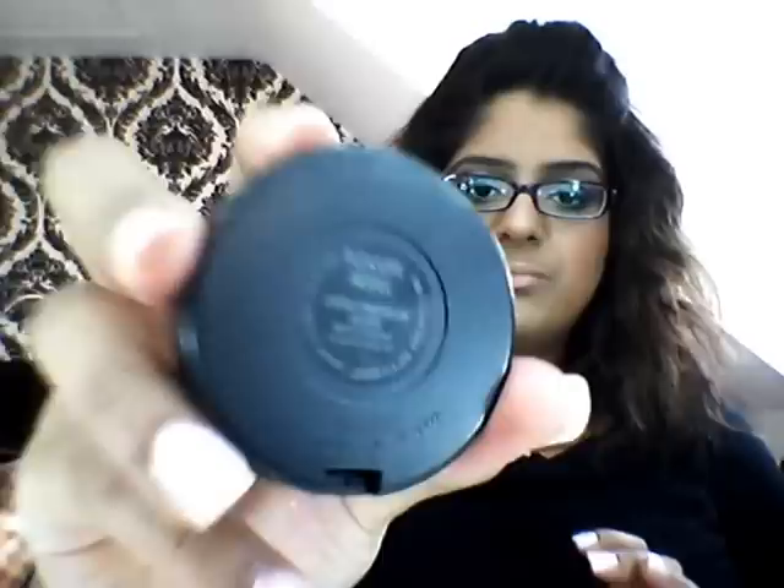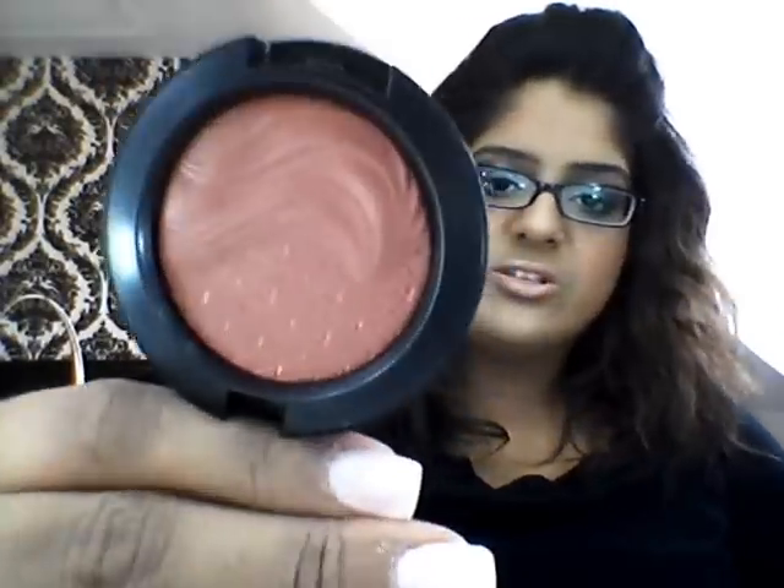The last of my top five blushes is the MAC Extra Dimension Blush in 'Stereo Rose' from the collection that came out, and I absolutely love this blush. I think it's a gorgeous colour. As you guys can see, there's kind of a theme with the blusher colours — they're very gold and shimmery — so I thought this would be a nice matte shade. I've been absolutely loving this as an everyday blush.